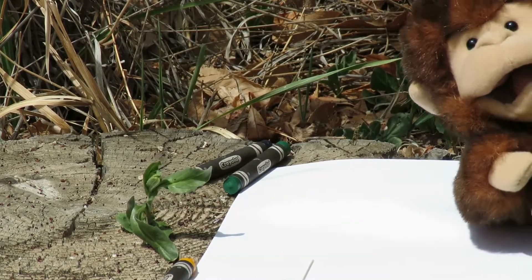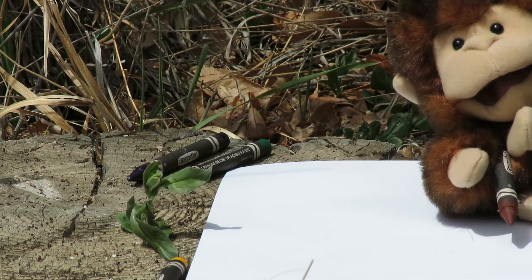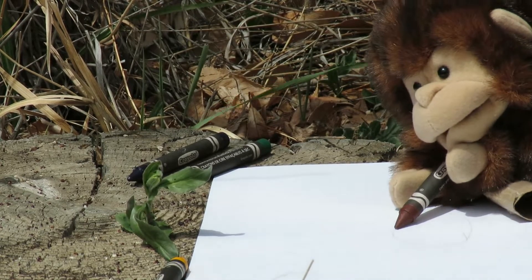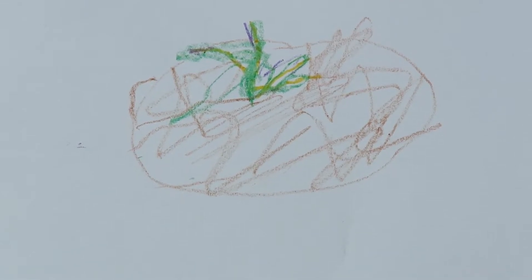Number four: find a living plant somewhere — just something that looks cool to you — and then draw a picture of it. Try to pay really close attention to the colors on it and the details, like how many leaves it has. I found this little green plant right there, growing out of the log. I'm starting my picture with brown for the log. Here's the picture I made of my plant. It had a little bit of purple and yellow in the green leaves. That was pretty cool.